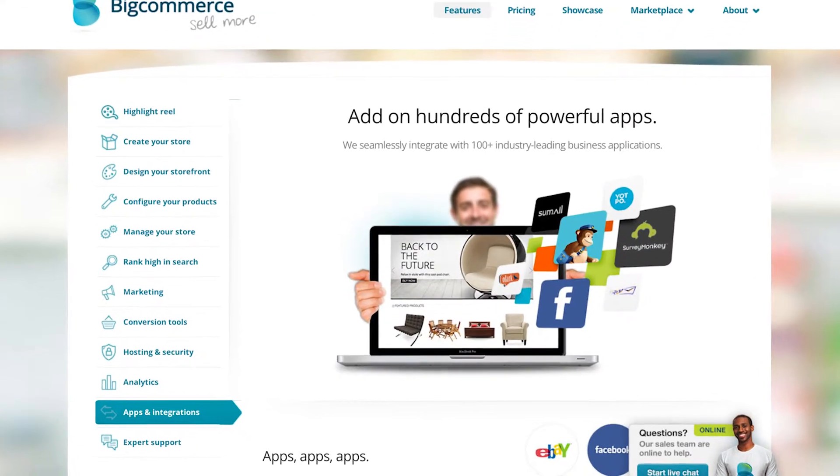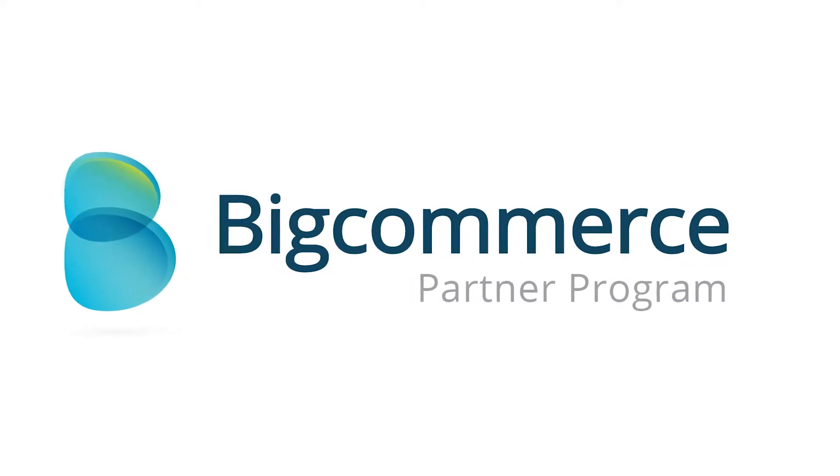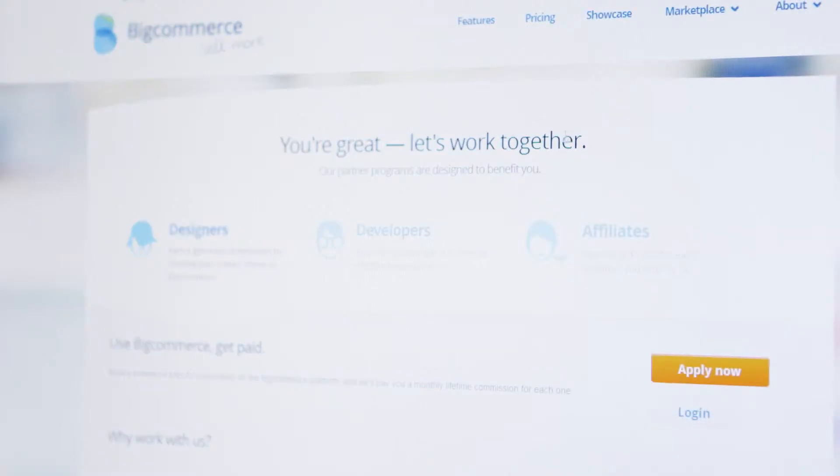Since 2009, BigCommerce has developed into the fastest growing e-commerce platform in the world. What's fuelled that growth is a feature-rich, powerful platform combined with a great customer service experience. The BigCommerce Partner Program has been designed for web professionals who are looking to create online stores on an all-in-one e-commerce platform.